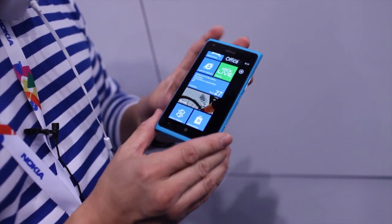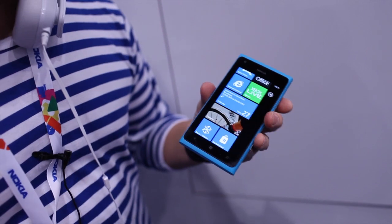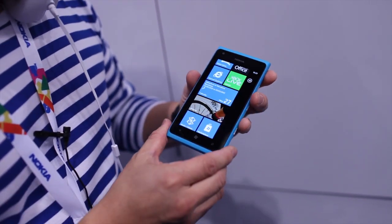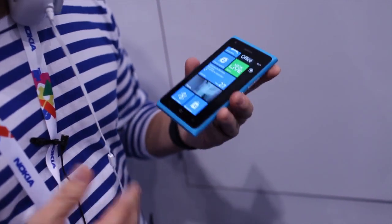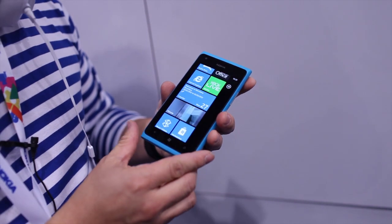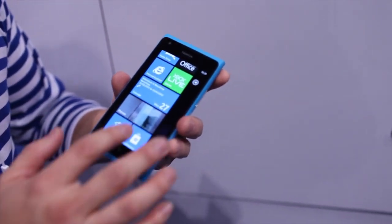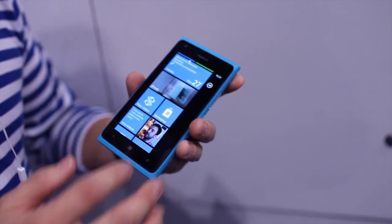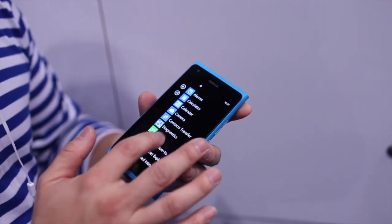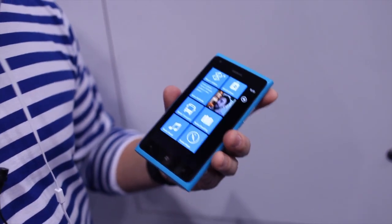This device is the same thinness as the LTE version — 11.5 millimeters thin — and it comes with a large 1830 milliamp-hour battery. It also has 16 gigabytes of onboard memory and 512 megabytes of RAM. Of course, if the user wants more storage they can always access SkyDrive cloud.